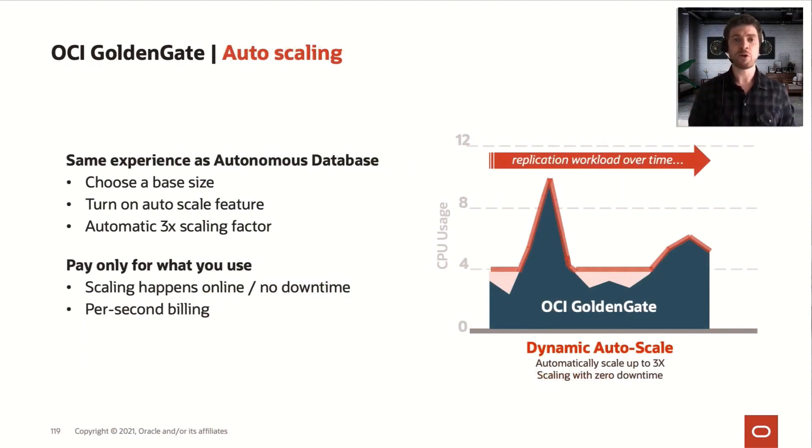This tool comes with auto-scaling options, just like we have for Autonomous Database. When you turn it on, it can go up to three times the number of OCPs you initially allocated. So imagine you have a database being migrated using OCI GoldenGate and during a peak time of the day, you have three times more data being generated by your source database — with auto-scaling enabled, it will scale up to three times to handle the extra workload, then go back to normal utilization. Since it uses per-second billing, you only pay for the minutes you use the extra OCPs, not full hours.